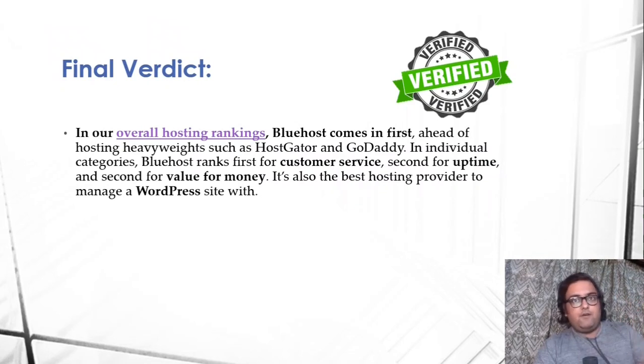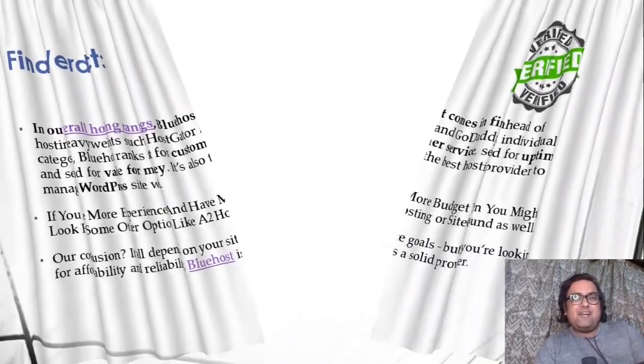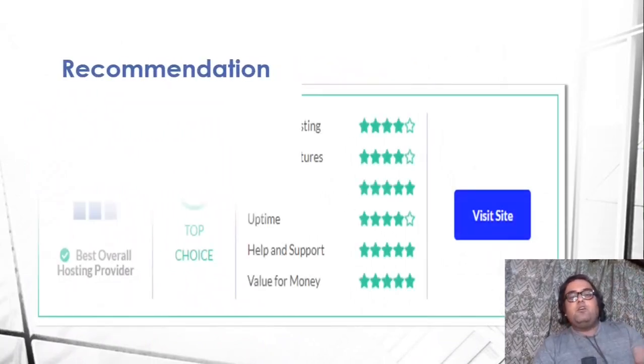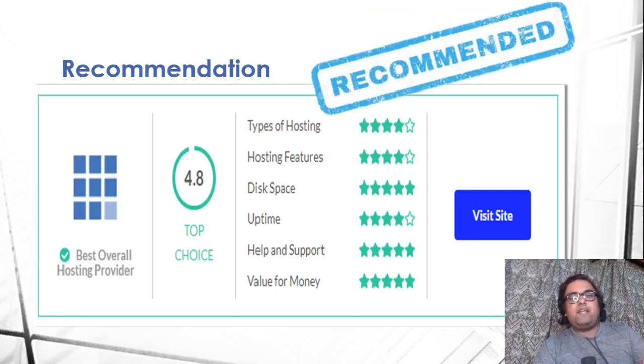Having discussed the pros and cons, here's my final verdict. Looking at overall value for money, pricing, uptime, and speed together, Bluehost is the number one choice. Certain other web hosting providers can beat Bluehost in a single category, but taking everything together, Bluehost definitely stands out as the best. I would definitely recommend it if you are starting out. Overall, I rate Bluehost 4.8 out of 5. The only area for improvement is parked domain handling and some advanced features, but for basics and startups it's brilliant.